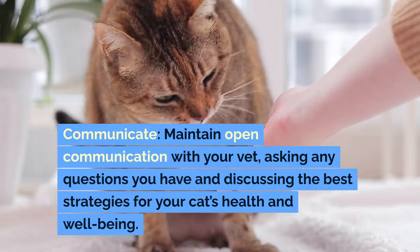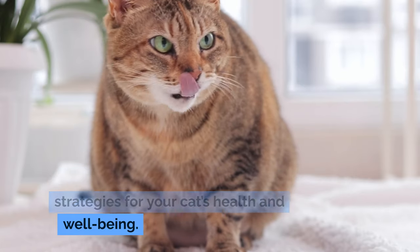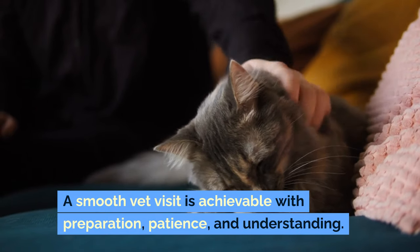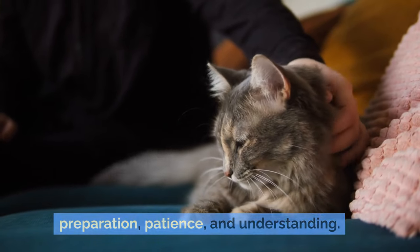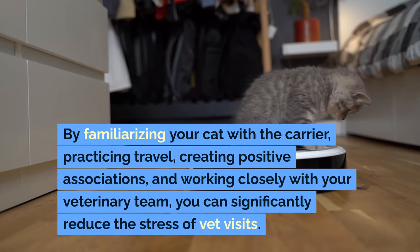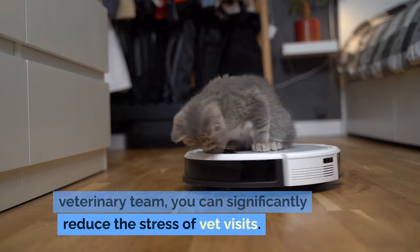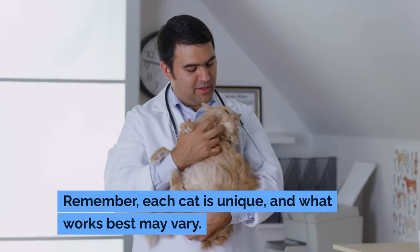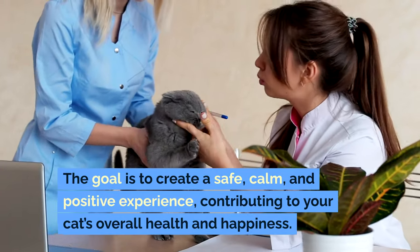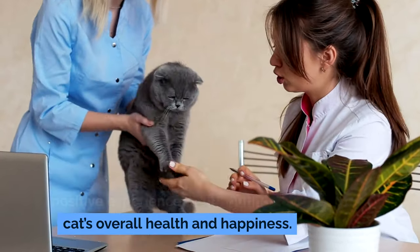Communicate. Maintain open communication with your vet, asking any questions you have and discussing the best strategies for your cat's health and well-being. A smooth vet visit is achievable with preparation, patience, and understanding. By familiarizing your cat with the carrier, practicing travel, creating positive associations, and working closely with your veterinary team, you can significantly reduce the stress of vet visits. Remember, each cat is unique, and what works best may vary. The goal is to create a safe, calm, and positive experience, contributing to your cat's overall health and happiness.